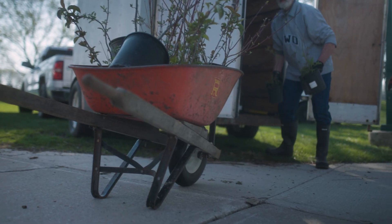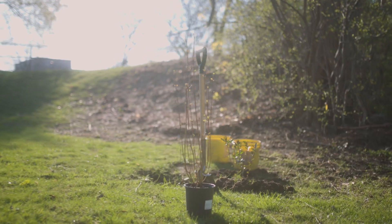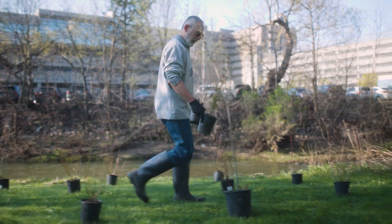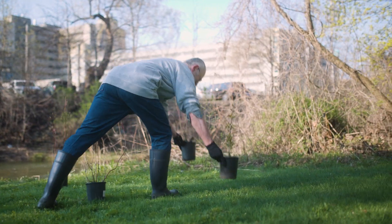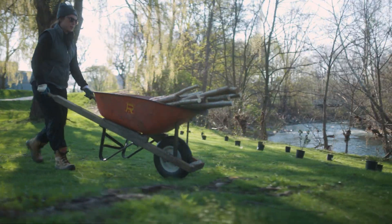This has been a collaboration of many minds and hearts at Western. We've got a wonderful team of students across disciplines working together with the local conservation authority, UTRCA, to do some work restoring the bank of Medway Creek, aimed at improving water quality and resiliency to flooding. We're here today doing live staking, which is a form of bioengineering.